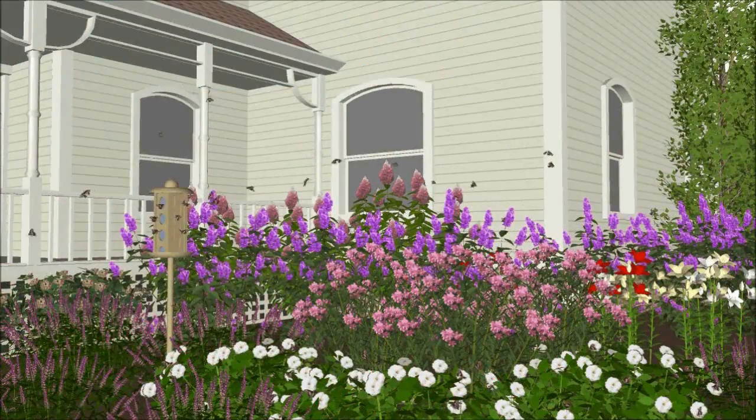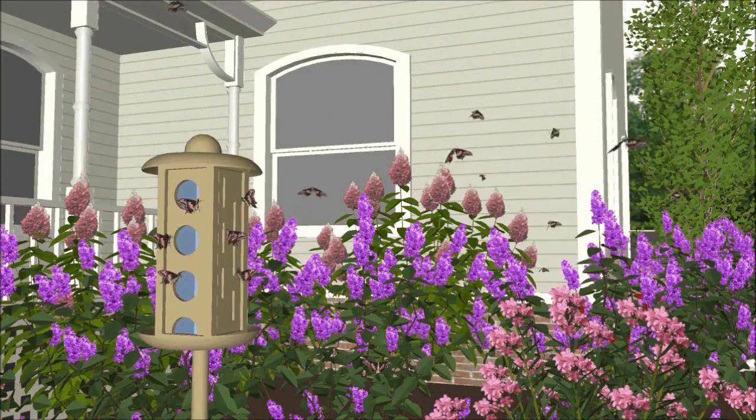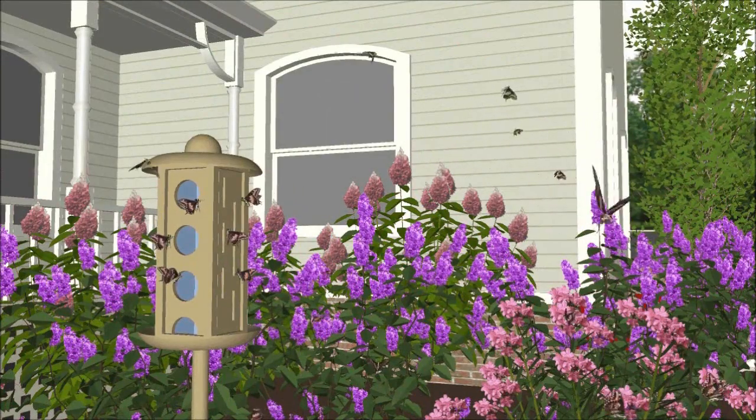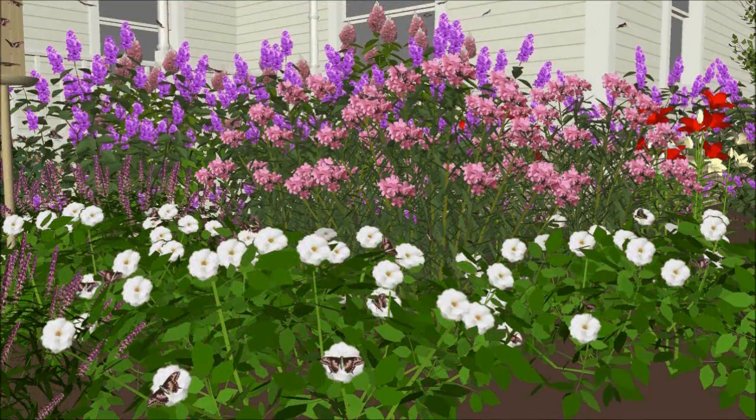Wildlife needs places to bear their young, raise them, and protect them from predators. Native plants and design structures can provide that cover, but it's important to offer plants for species' entire life cycles. As an example, a butterfly needs larval host plants to grow, and nectar plants to fuel adult flight.